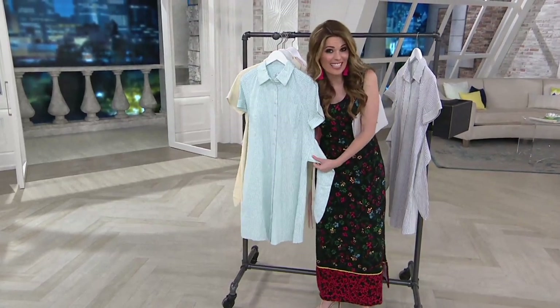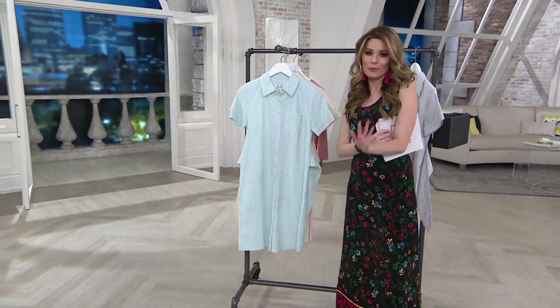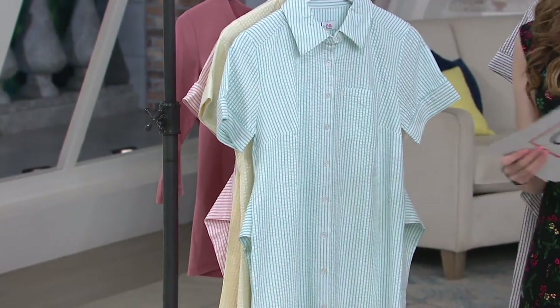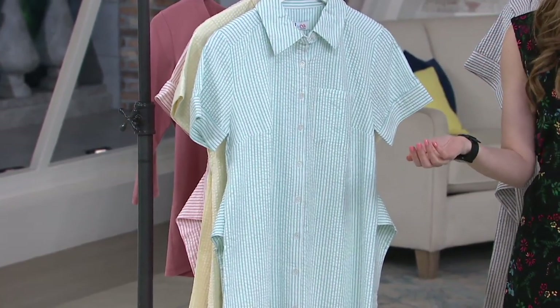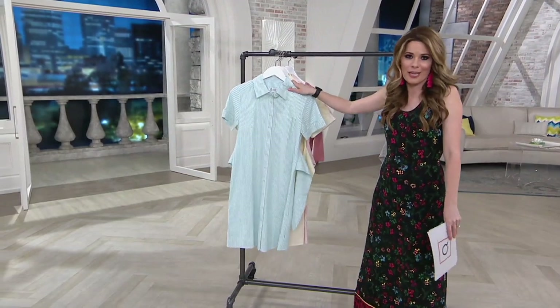You could put a denim jacket with this, you could wear wedges with this, you could wear a sandal with this — really great styling options here because it is a dress. When we're dressing in the summer, we don't want to worry about what we have in our closet. We want to just go and pick one. A dress is a great way to do that.